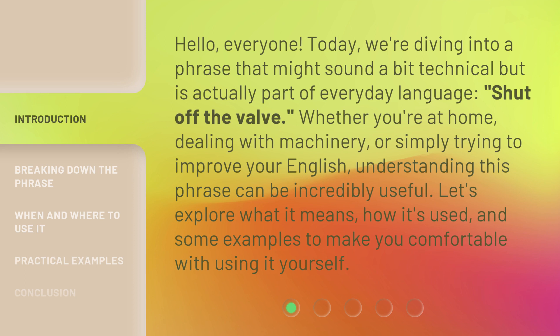Let's explore what it means, how it's used, and some examples to make you comfortable with using it yourself.